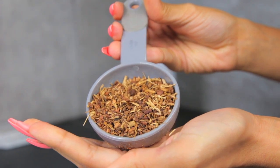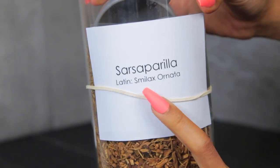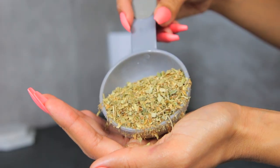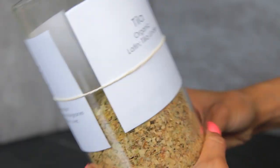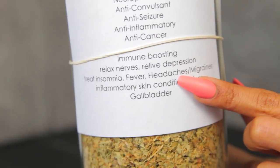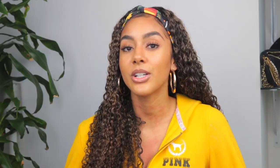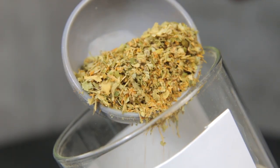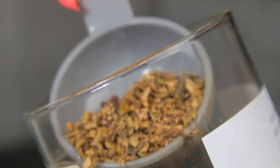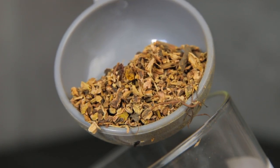The next herb is sarsaparilla. This is an anti-inflammatory antibacterial and it binds with the toxins in your body to pull them away from the body and the blood. Tila is an antioxidant and anti-inflammatory and it has been used in traditional medicine to support the immune system. It's also great for stress, anxiety, and sleeping at night. Yellow dock is an antibacterial and anti-inflammatory and it has been used to purify the blood and for inflammation of nasal passages and the respiratory tract.